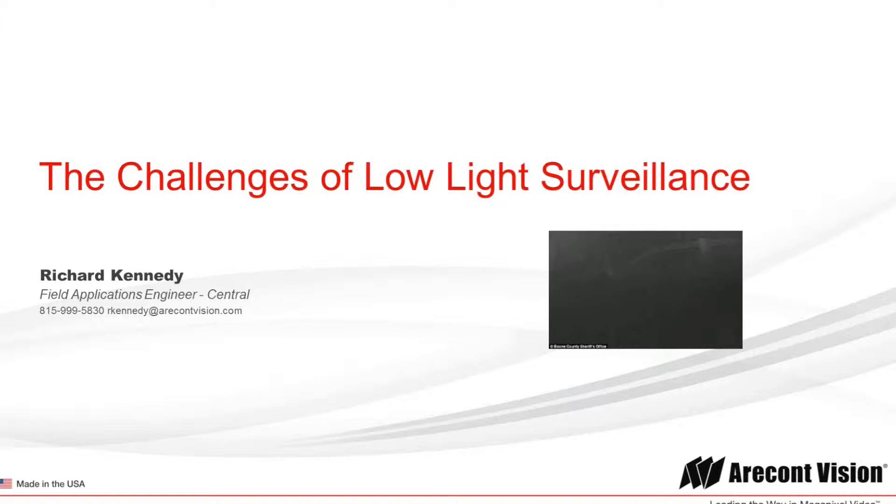Good morning, good afternoon, and good evening. My name is Richard Kennedy, Field Application Engineer for AERCON Vision, and today's topic is the challenges of low-light video surveillance.